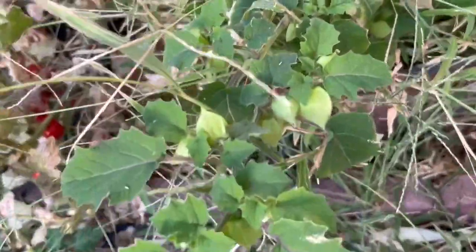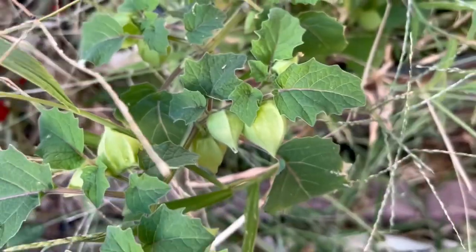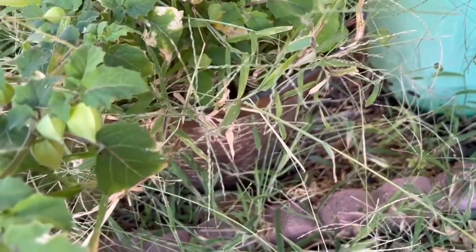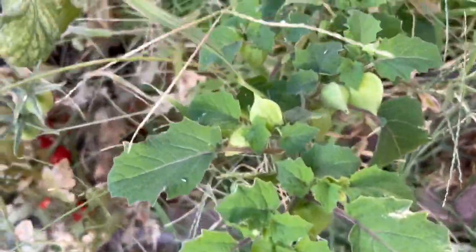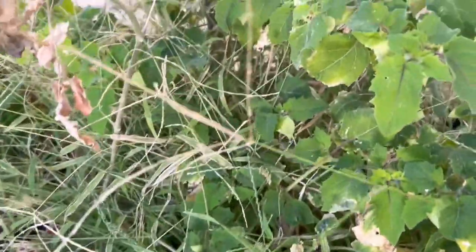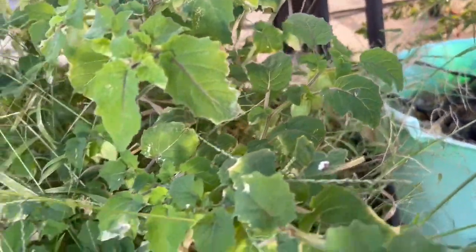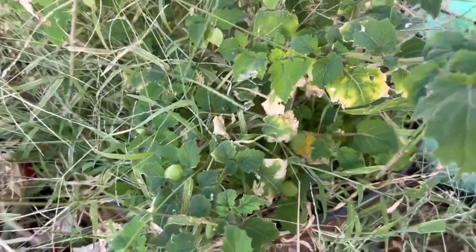Look at this — I found a volunteer ground cherry. It's the second year that a ground cherry has volunteered, and it has a lot of fruit on it right now too. Cool.